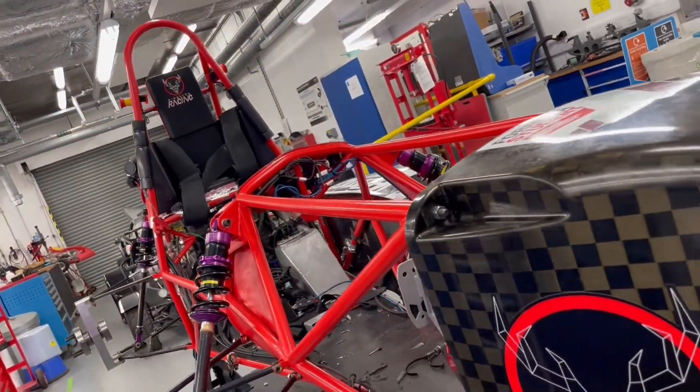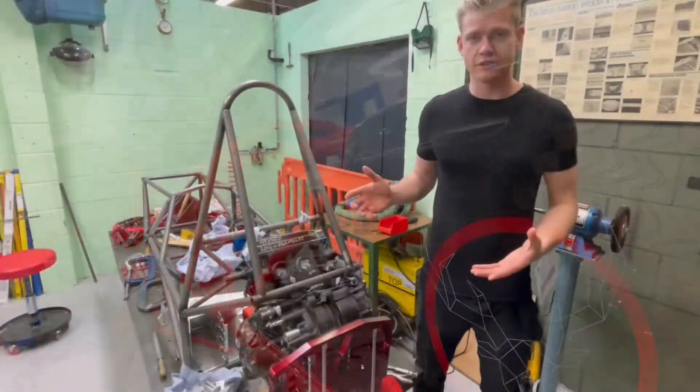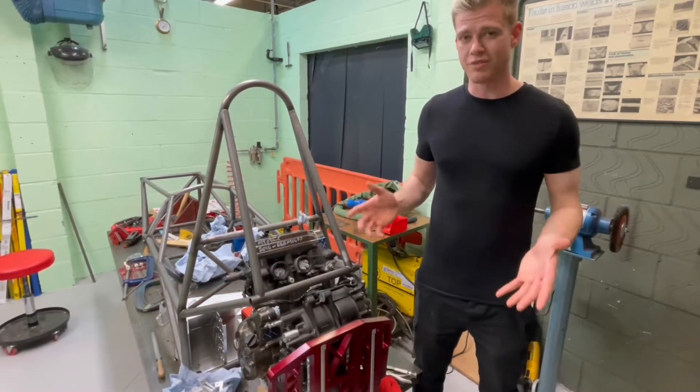We've got a lot of lessons that we learned from last year. In front of us is the chassis for the 2022 Kingston Racing Formula Student car.